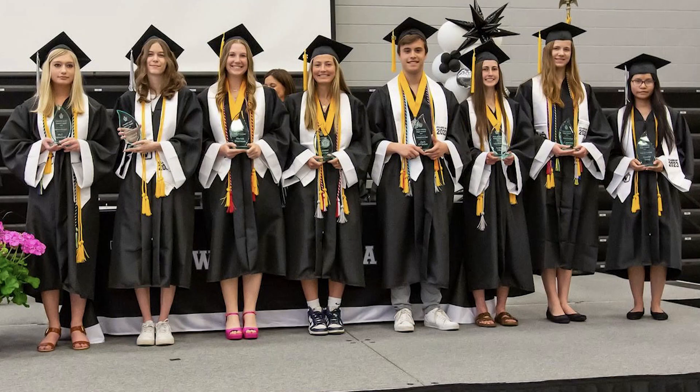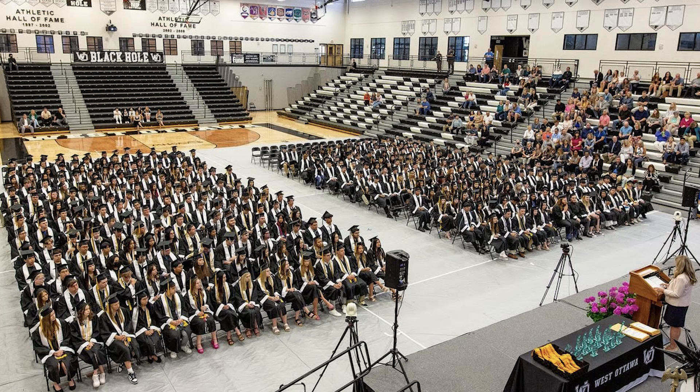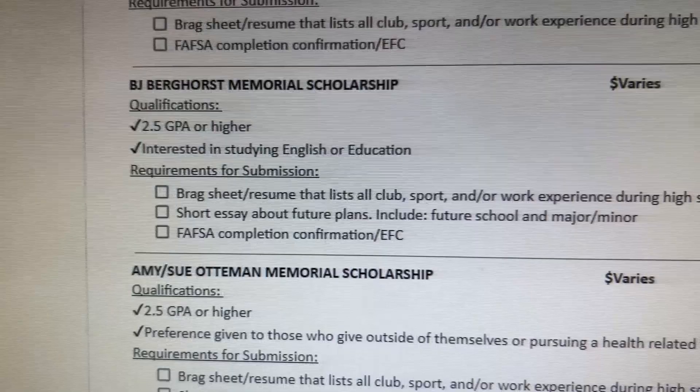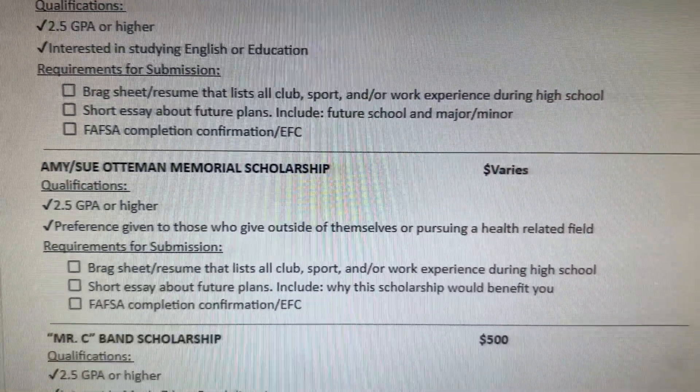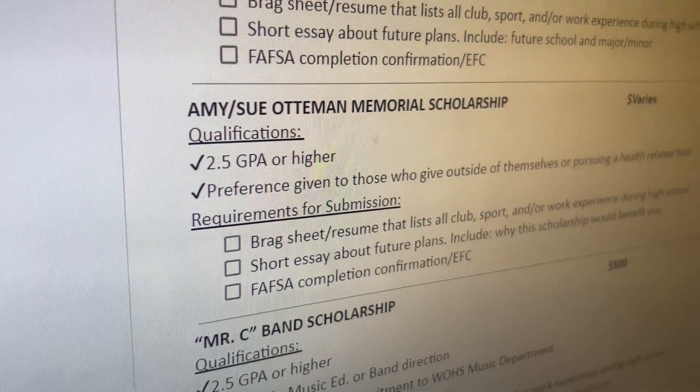Many of you are probably wondering why is this even important to apply for scholarships? Well, you've been working really hard over the last four years and it's time to get rewarded for that. So put that little bit of time in to have a potentially big reward. Scholarships are not reserved for only the valedictorians and salutatorians of a school. When you look at the West Ottawa Internal Scholarships, you'll find scholarships that are only requiring a 2.0 GPA. So please make sure that you're putting yourself out there and getting whatever money is potentially available to you.